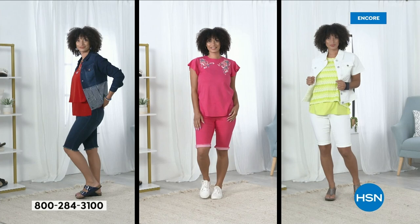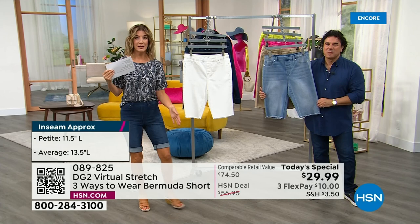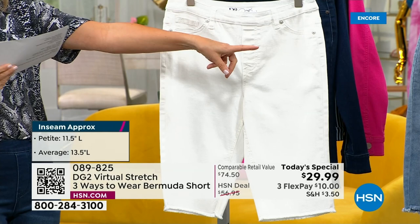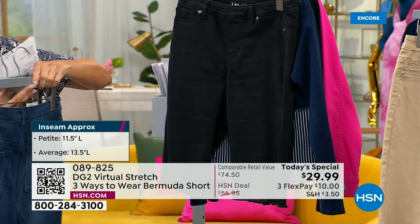We have two different lengths to choose from: petite, which is 11 and a half inches in the inseam, and average, which is 13 and a half. I'm wearing the average length, but no matter what your size, you can choose which inseam works best for you. If you like a shorter short, go for the petite. Colors include chambray, white, and I'm wearing the indigo. Indigo and chambray are already very, very popular, and a lot of you are stocking up on basics today.